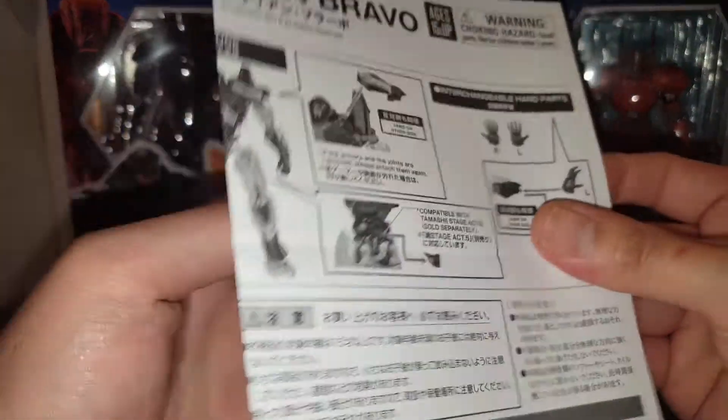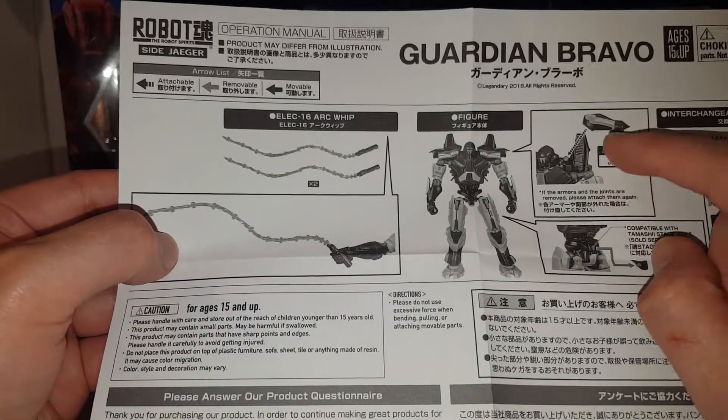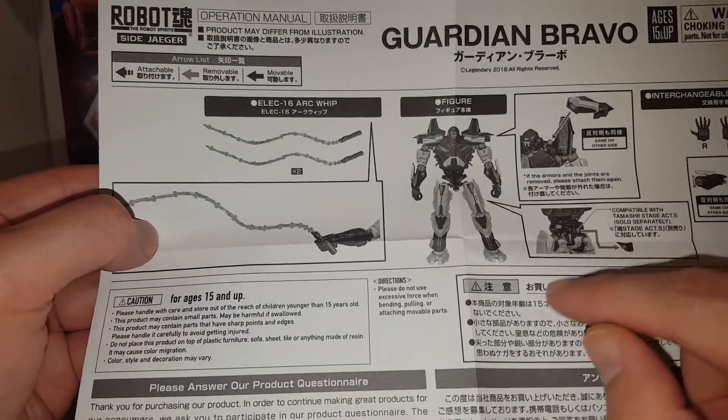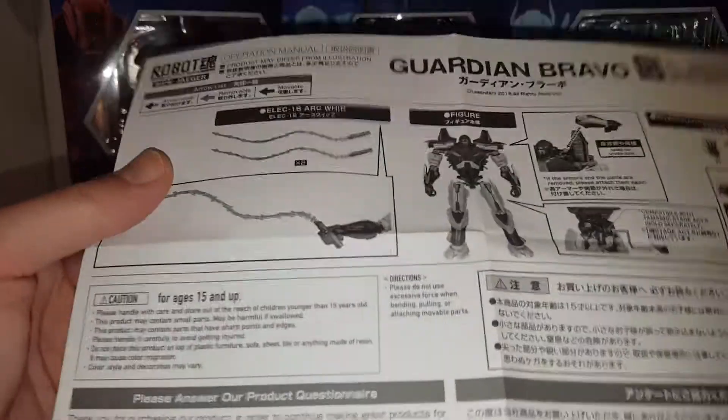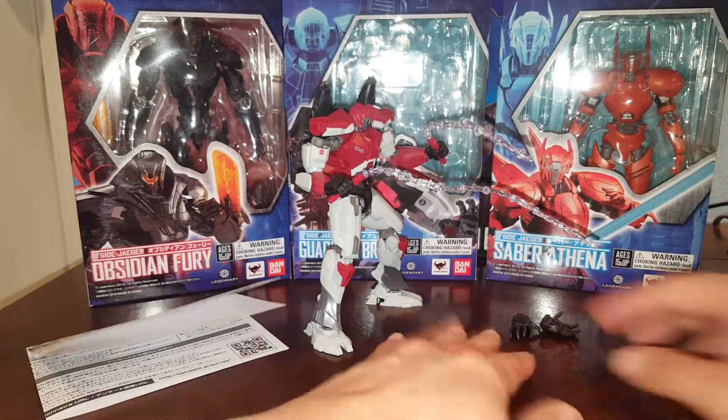Most of these figures have pretty much the same joints, so they have pretty much the same articulation. Let's take a look at the instruction manual real quick. It looks like you can remove the shoulder armor on this guy, and it's pretty straightforward, so it's going to be a pretty short review.